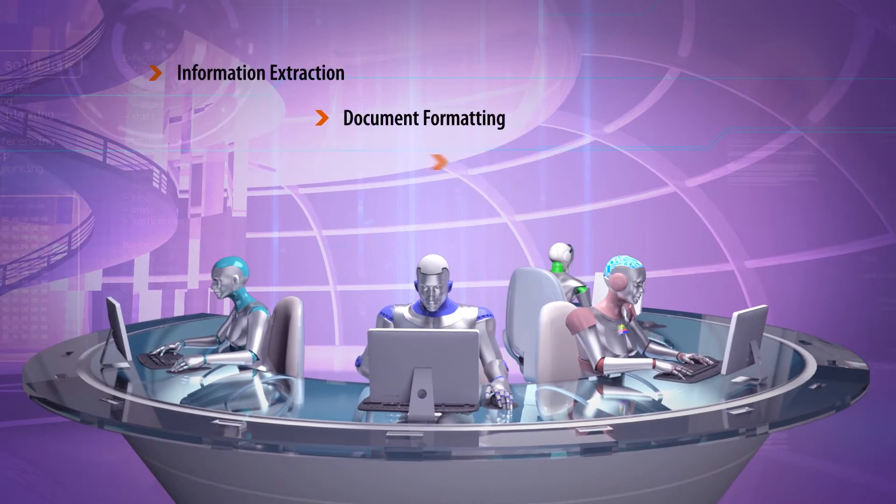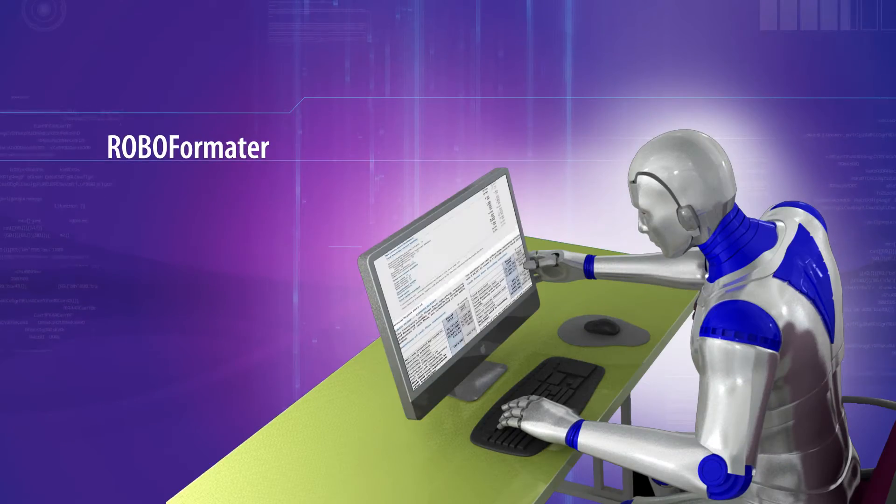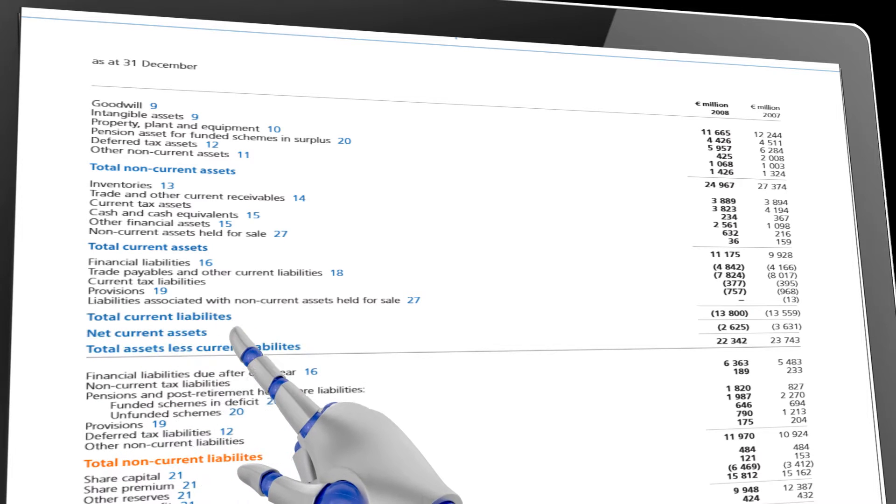TCS's Robotic Process Automation offers a variety of robots specifically designed to meet the needs of your business operations. TCS RoboFormatter standardizes and formats business documents by reading and applying the formatting guidelines as defined in your system.